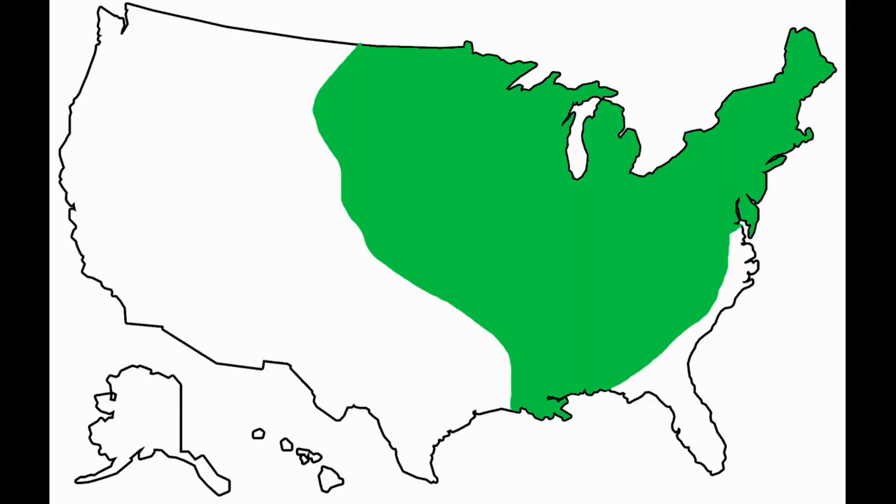Why are we learning about creek chubs? Because it's winter time and they're a wonder fish. As you can see on the map, the geographical range of creek chubs is pretty extensive throughout the eastern United States — pretty much everywhere east of the Rockies, as far north as Newfoundland, Canada, and south to Louisiana, Mississippi, Alabama, with some remnant populations in Florida.